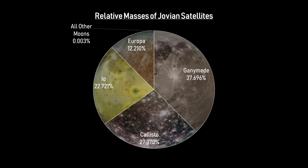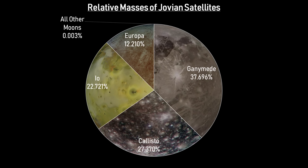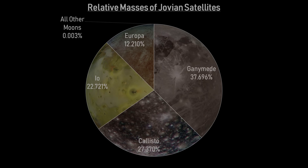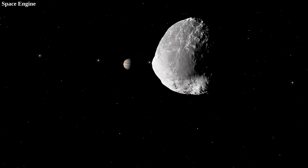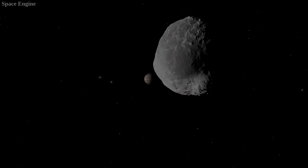Their unique characteristics outshine the countless other moons that Jupiter has. And even though there are so many of them, they take up about only 0.003% the total mass of the moons of Jupiter. Still, these moons being much less exciting than the four major ones doesn't mean that there isn't anything interesting about them. Moons of Jupiter can be divided into two broad categories: regular and irregular moons.